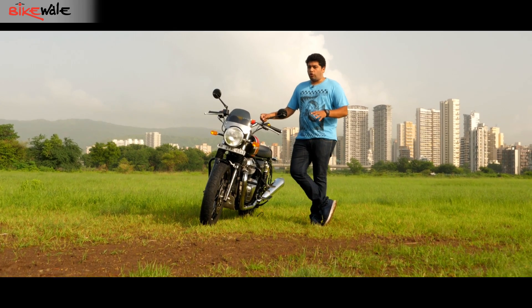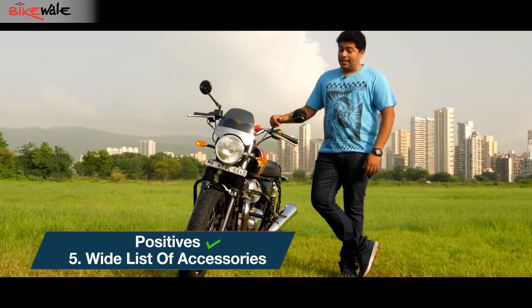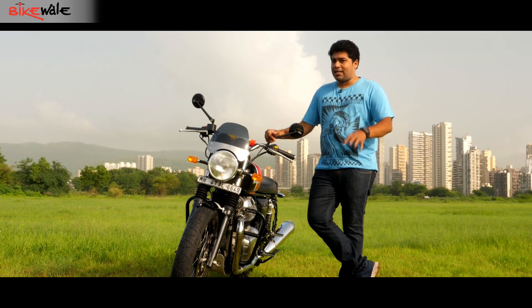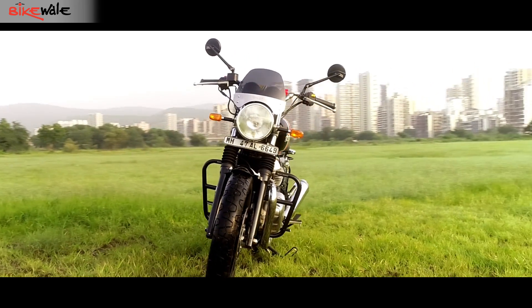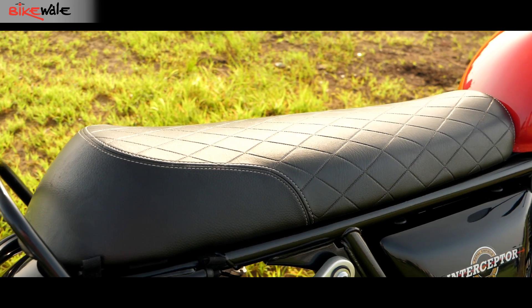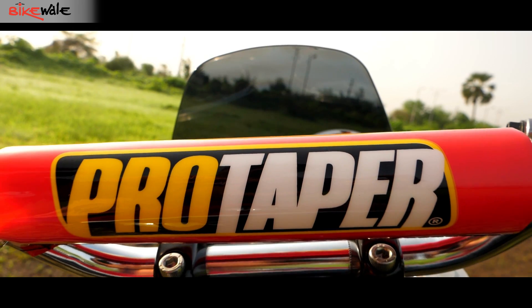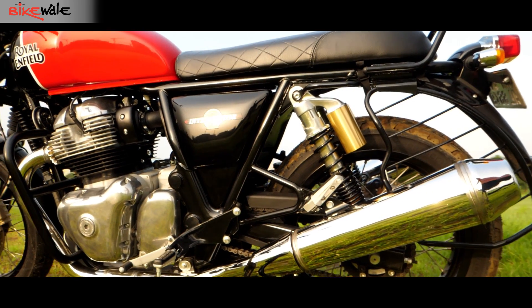If you own any sort of Royal Enfield motorcycle, it's almost customary to accessorize it. Even for the Interceptor 650, there is an interesting list of official accessories available. Some of them are installed on the bike you see here, like the touring mirror, the fly screen, and the touring seat. Also available are fork gaiters, foam handlebar brace cover, crash bobbins, panniers, and a whole lot more.